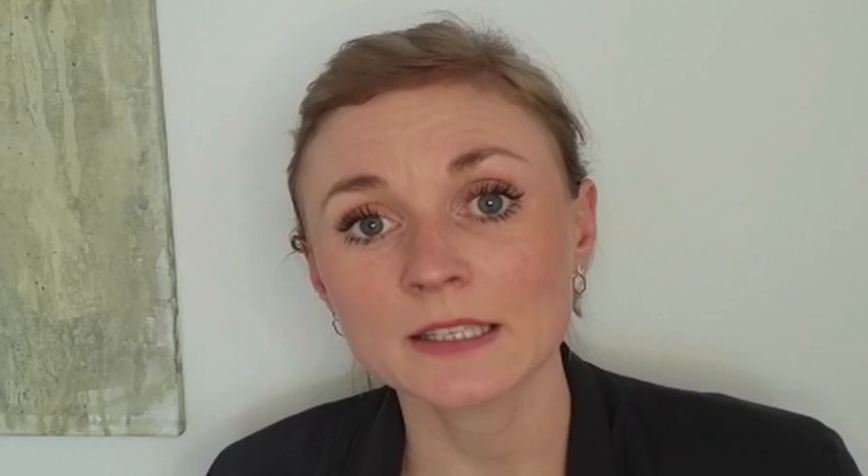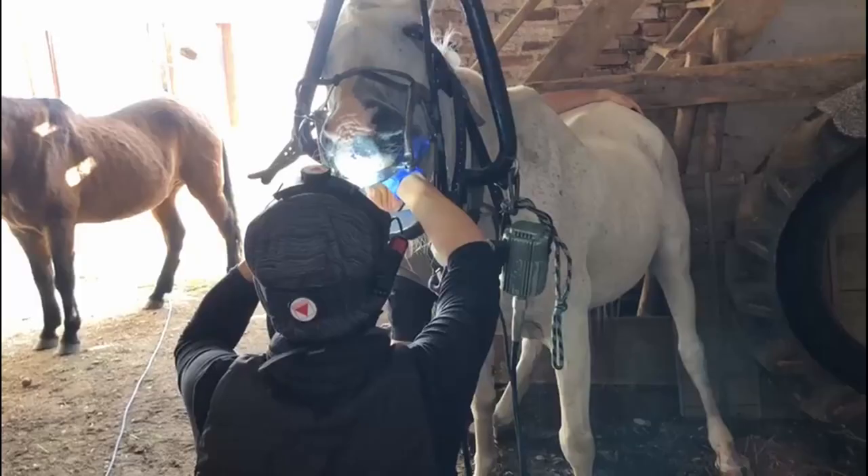Additionally, without sufficient chewing, the teeth don't get worn down as they should. Hard feed such as grain can get caught between the back teeth, and then horses use a smaller grinding motion to loosen it, and this doesn't wear the teeth down in the same way as normal chewing. In a relatively short space of time, the teeth develop sharp points and edges, and so need more frequent rasping.